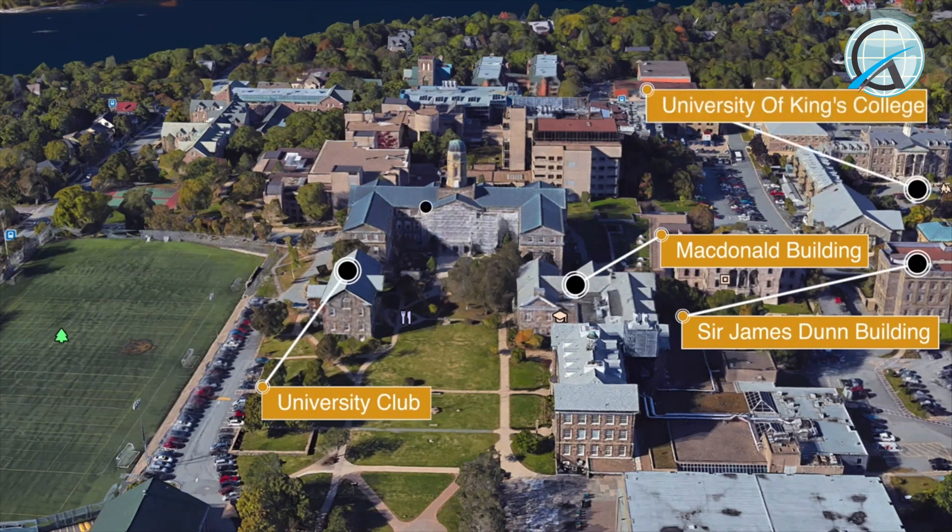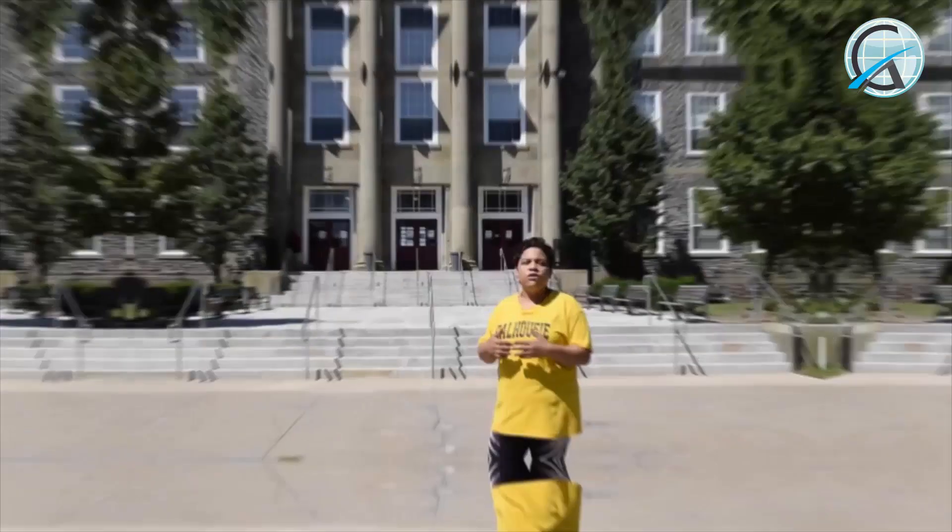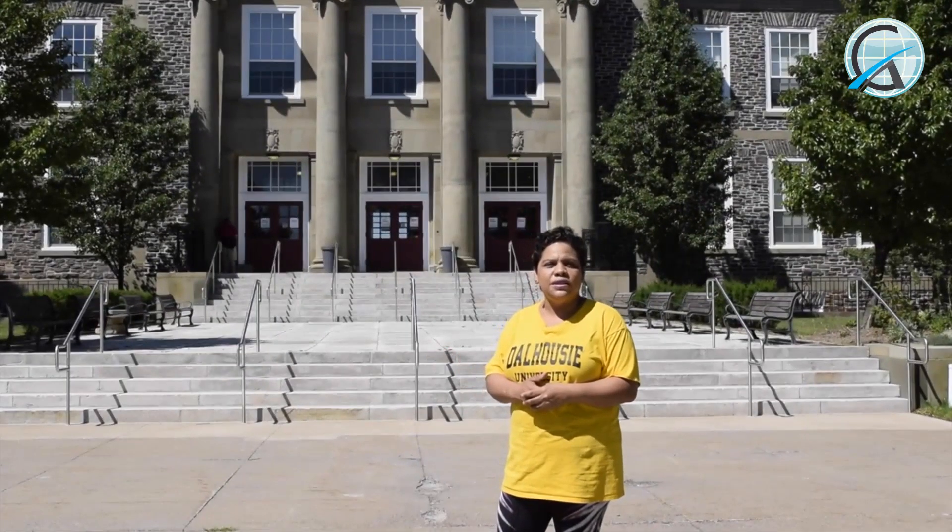Behind me there is the Henry Hicks Administration Building. This is where students come to pay tuition, do admissions, registration, or any kind of administrative transactions.